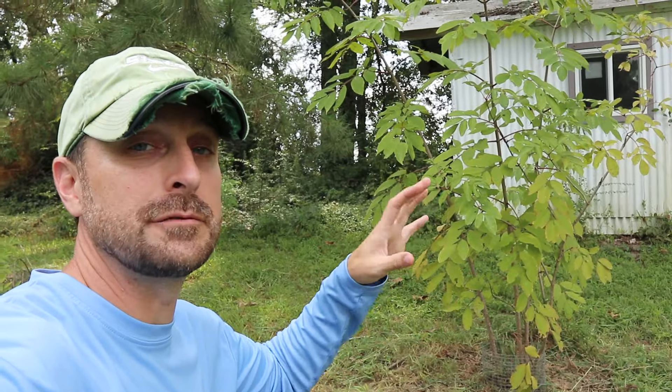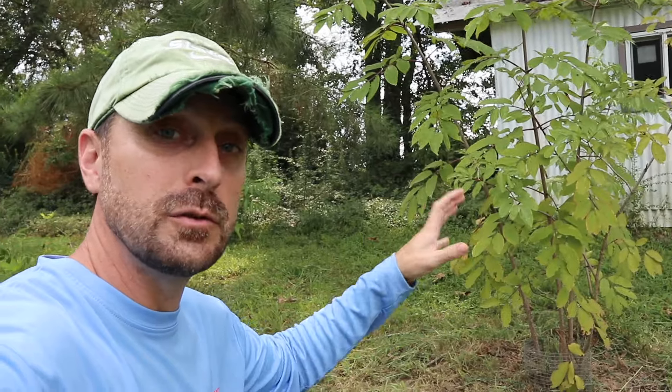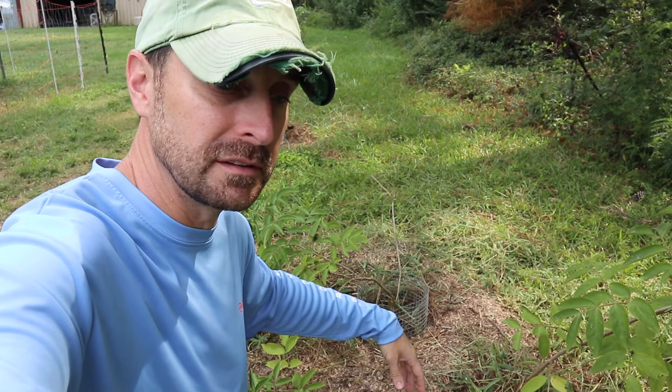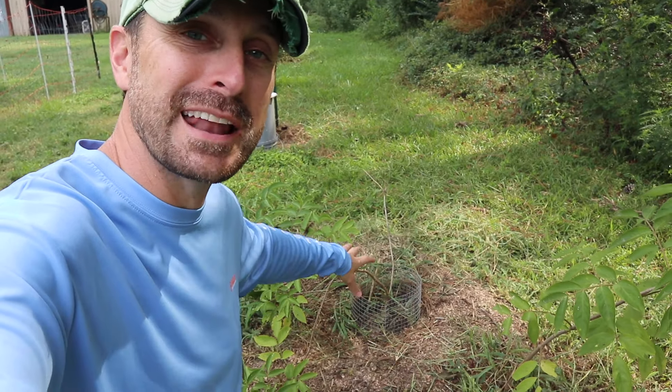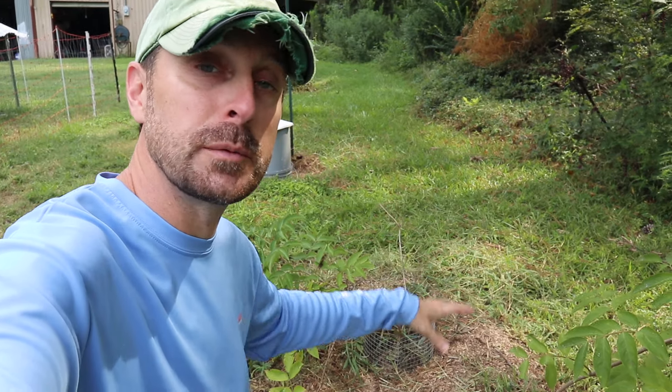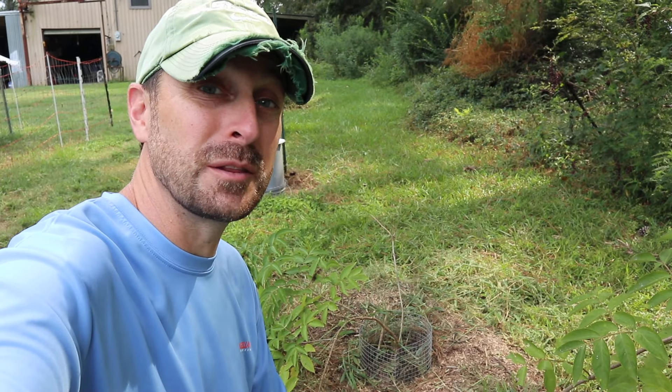These elderberries are actually very easy to grow. They do love a very rich soil, so we are going to be adding compost and some composted leaves today to the base around the plants. You can see on this one we've added some mulched wood chips. We do that to try to keep the weed pressure down, because these elderberries don't like the grasses and weeds too much.